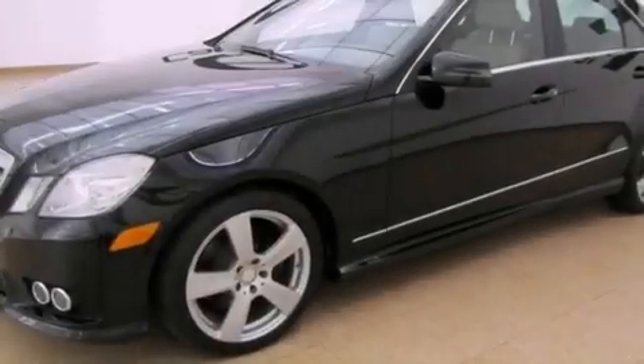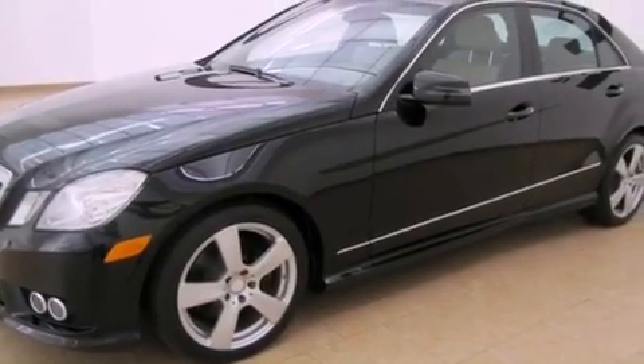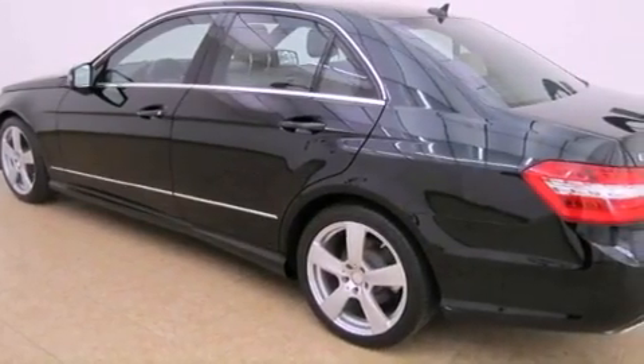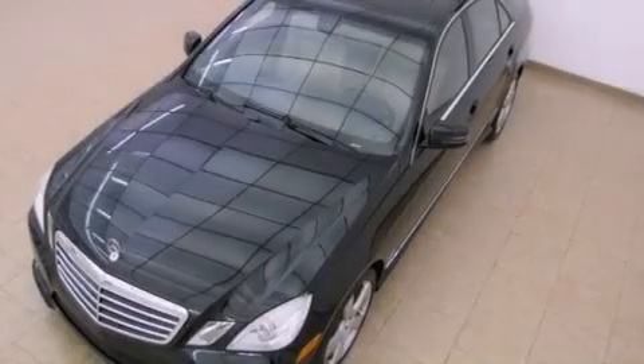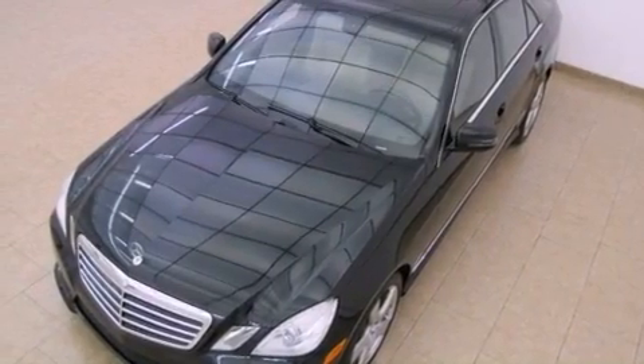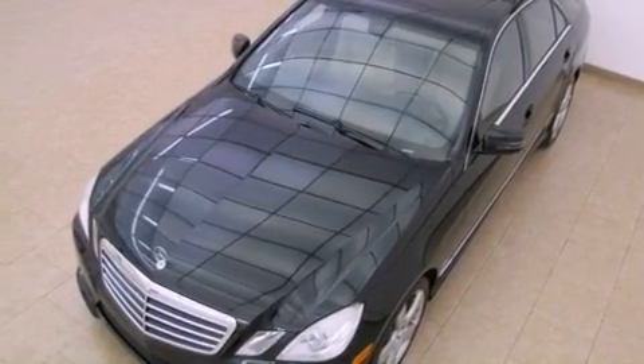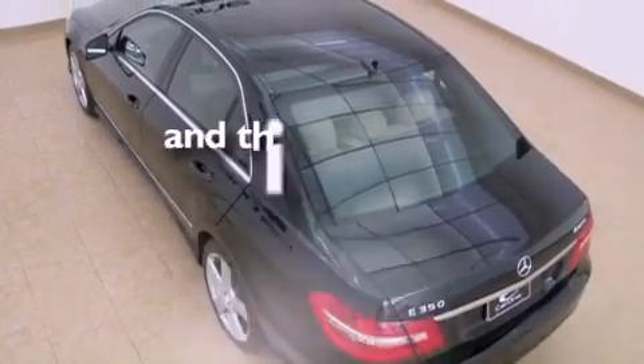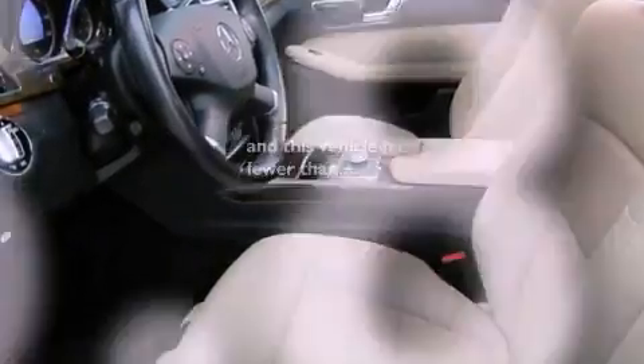The following features are also included: air conditioning with automatic climate control, cruise control, an auto-dimming rear view mirror, an engine immobilizer theft deterrent system, 12-volt power outlets, front and rear floor mats, rear fog lamps, stability control, a HomeLink feature, and this vehicle has fewer than 36,000 miles on the odometer.